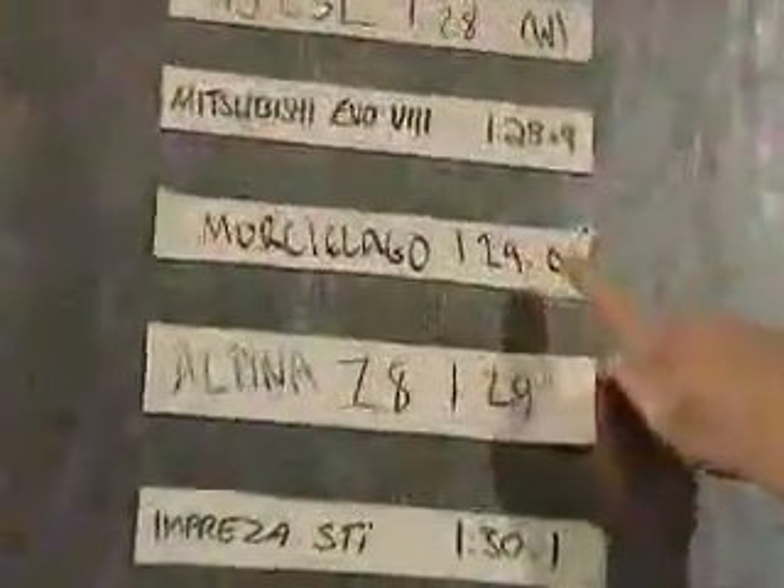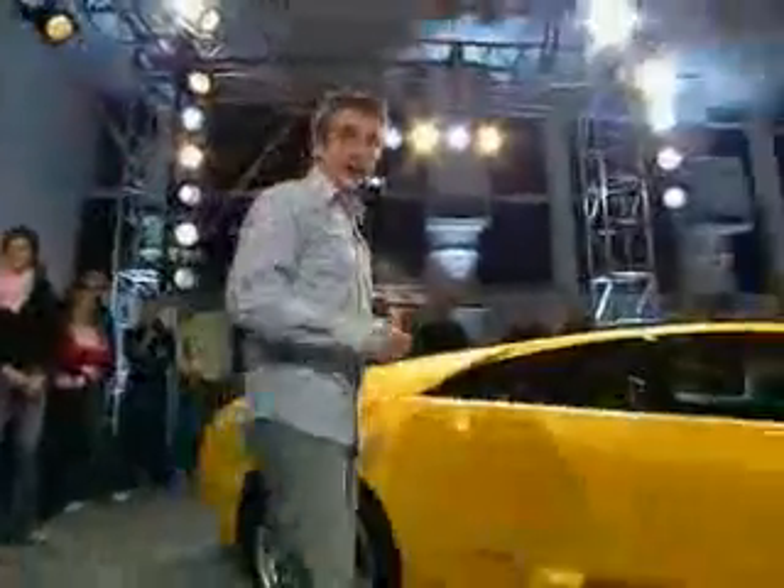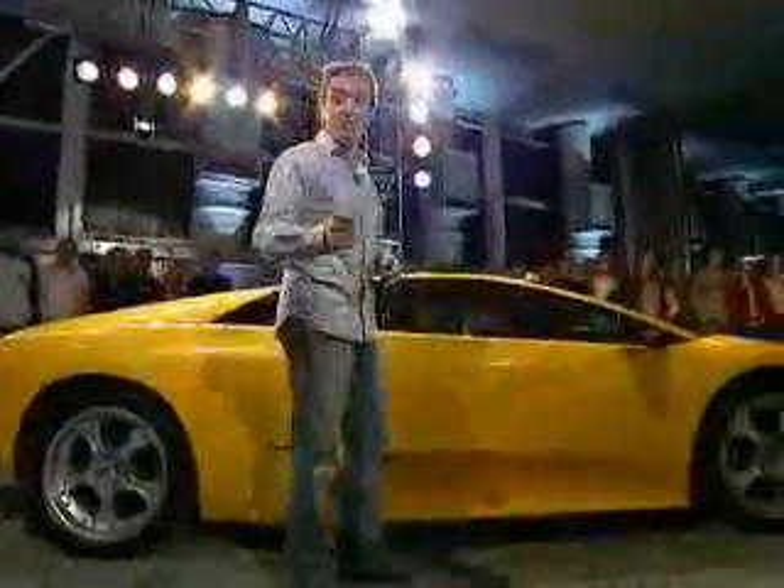And that is why, in the first programme, the Lamborghini Murcielago, with dead Stig at the wheel, set a time of 1 minute 29. Now, we always knew it could do better than that, so we sent fresh Stig out onto a dry track to see what the Murcielago can really do.